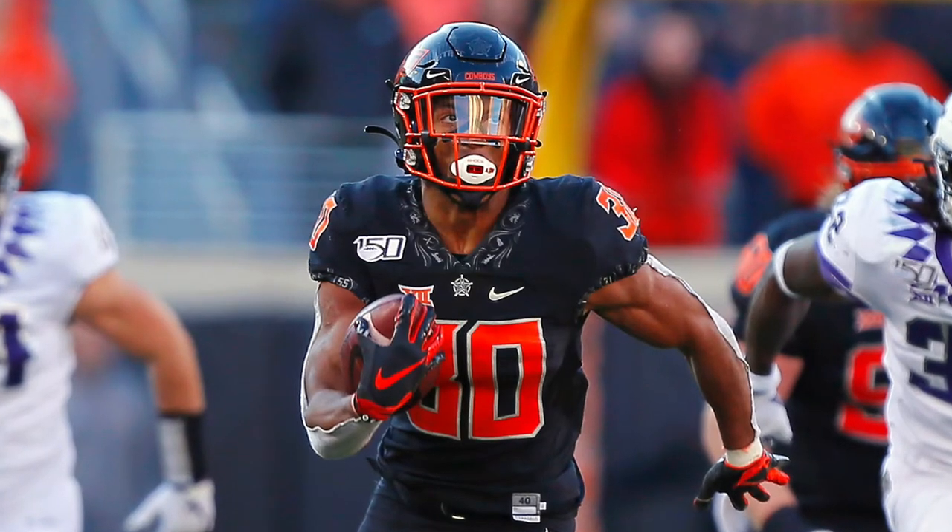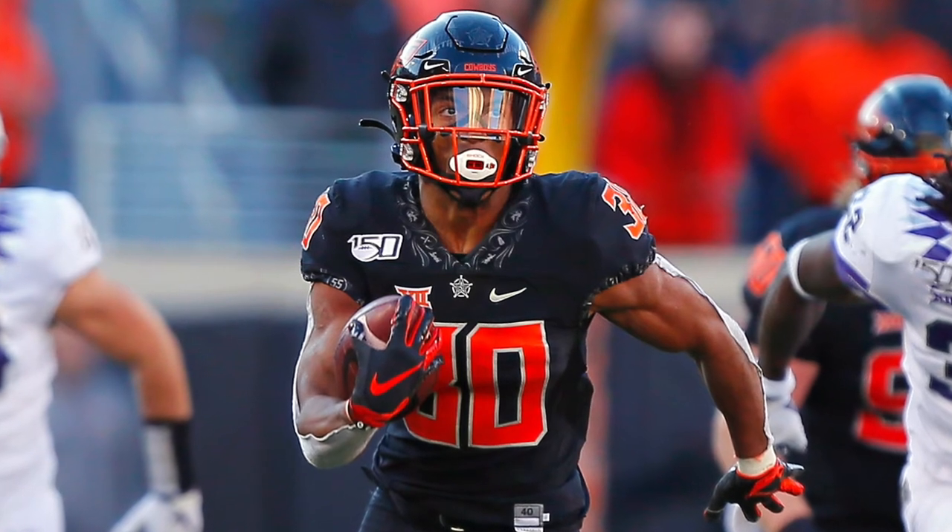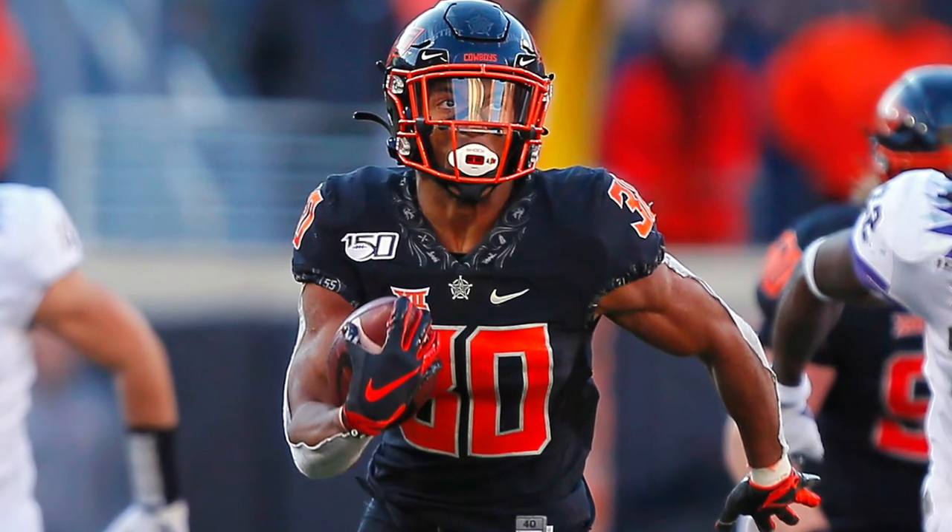Number eighteen is Tylan Wallace — love his skills, love his play, very versatile, can get downfield, good ball skills and speed. Came back this year and still had a large ownership of the passing offense with over 30 percent.